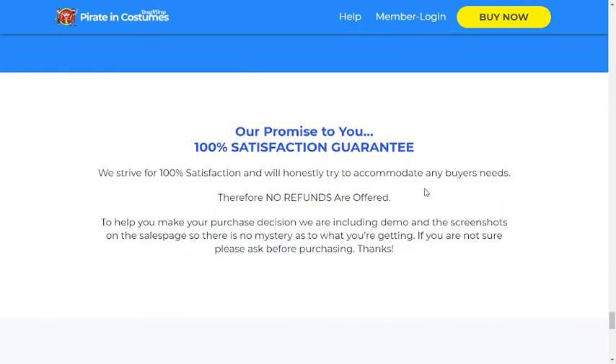Our promise to you: 100% satisfaction guarantee. We strive for 100% satisfaction and will honestly try to accommodate any buyer's needs. Therefore no refunds are offered. To help you make your purchase decision, we are including a demo and screenshots on the sales page so there is no mystery as to what you're getting.